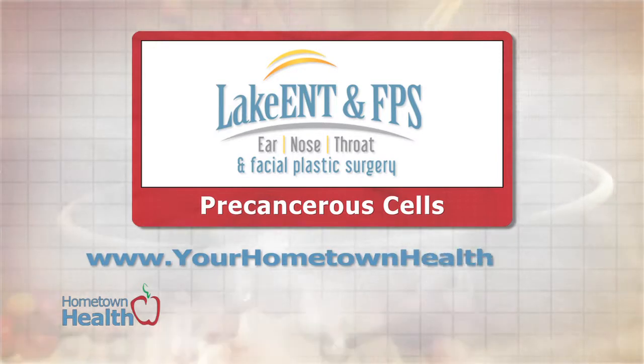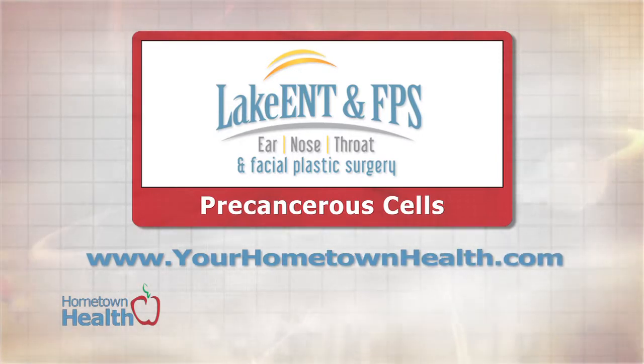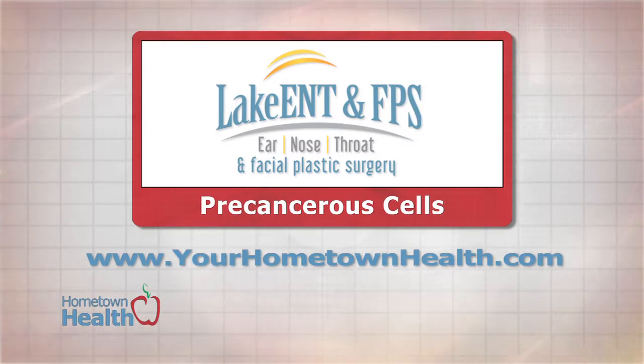For more information on this story, as well as links to the specialists at Lake Ear Nose Throat and Facial Plastic Surgery, please click on the Pre-Cancerous Cell Story link on our homepage, yourhometownhealth.com.